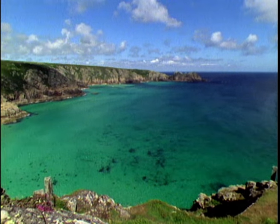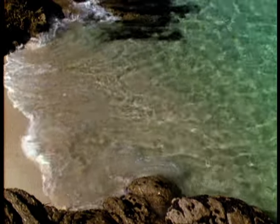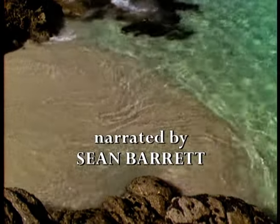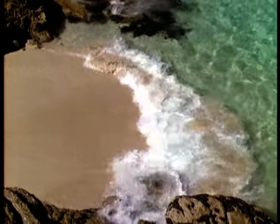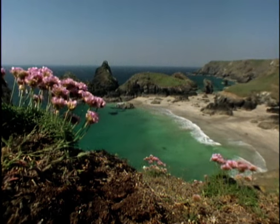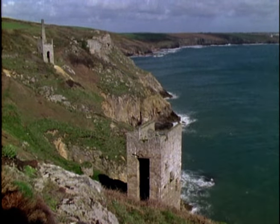The South Cornish coast is the gem of Britain's 7,000 miles of shoreline. Thousands of years ago, before the first tin mines were opened, the coastline here was very different. As the ice cap receded, vast amounts of meltwater caused the sea level to rise.